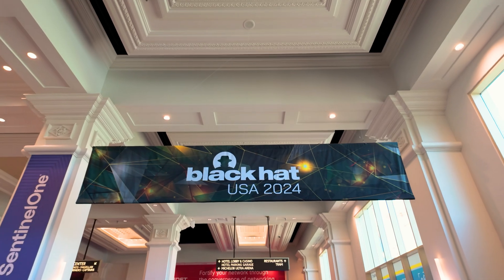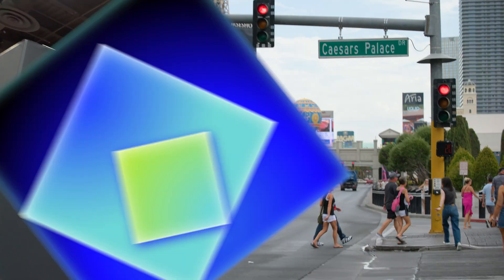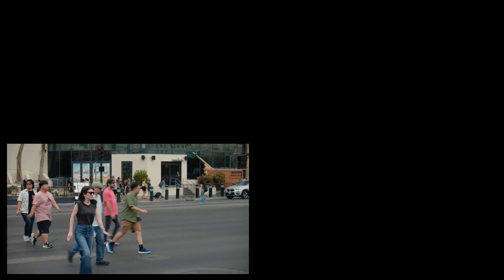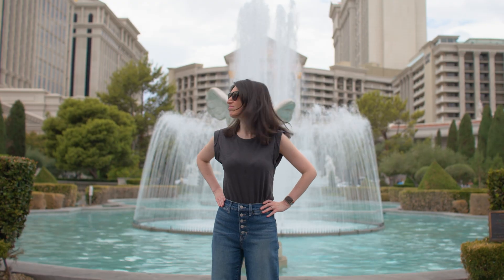We are in Las Vegas, Nevada, home of Black Hat, home of DEF CON, but that's not why we're here. We're here for bugs, specifically bug bounties. I heard from a guy who talked to someone who told me about someone who can hook me up with some people, and so I'm going to try to track down some of the bug bounty hunters. Let's go check it out.